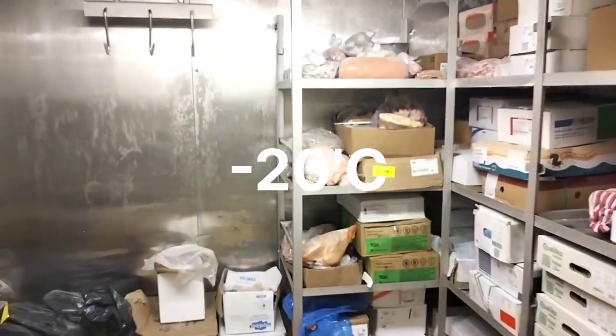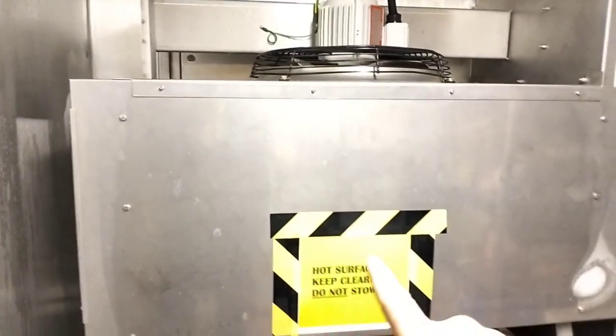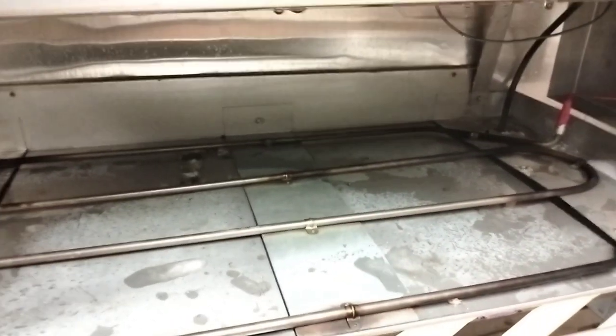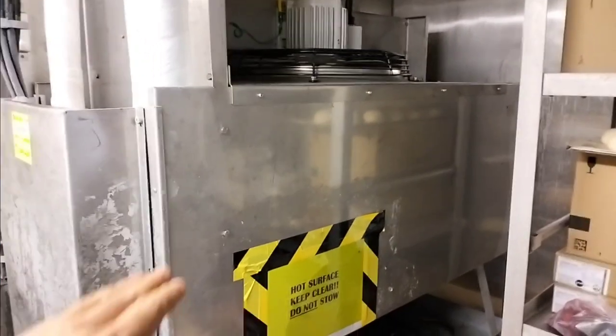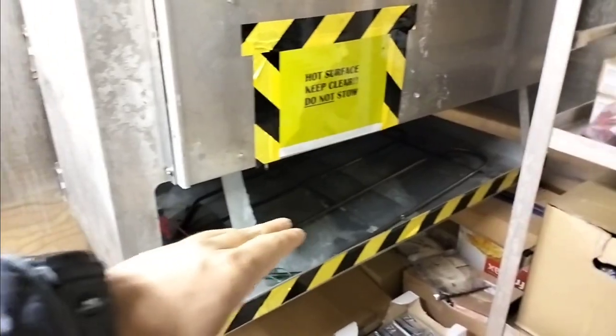This is the meat room. The set point of this room is minus 20 degrees Celsius. Right now it's defrosting. This is the evaporator coil for the meat room, and this is the evaporator fan, and these are heater coils for melting the ice. And this is the fish room — can you see how big it is? This is a separate evaporator coil for this room, and an evaporator fan, and this is the tray.